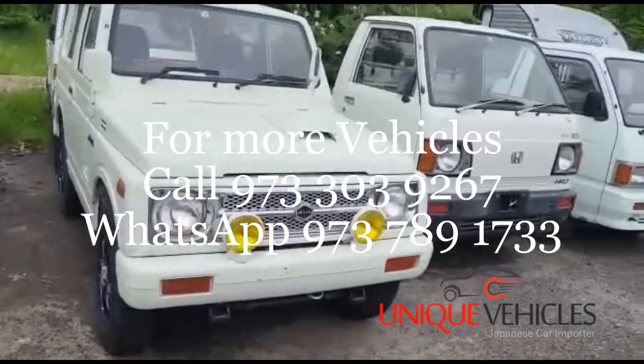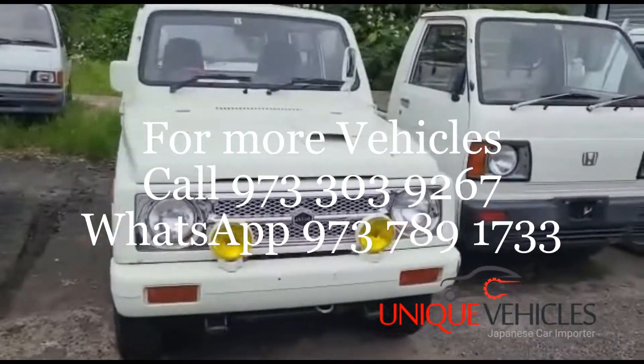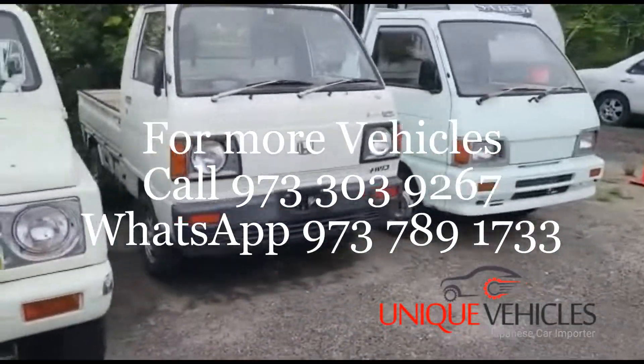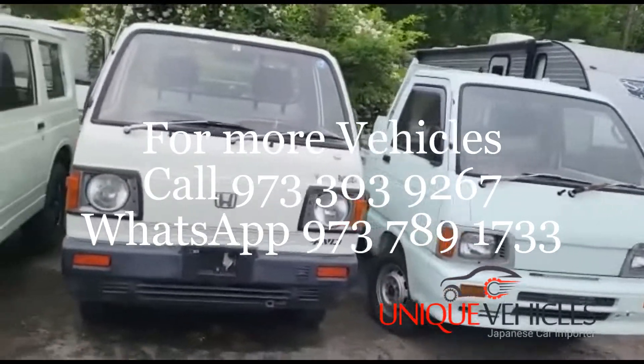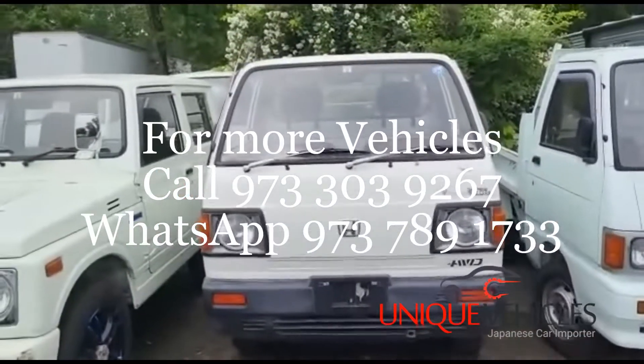Next to that is a 1992 Jimny automatic with 79,000 kilometers and AC. Next to that is our 1987 five-speed Honda Acti pickup truck — this one has lever-operated four-wheel drive, so it's not like a regular Honda Acti with real-time four-wheel drive.